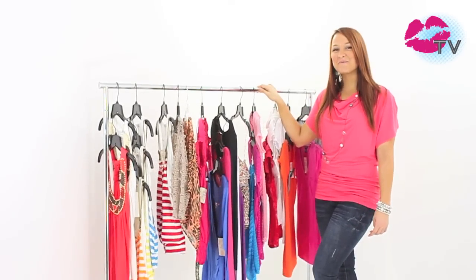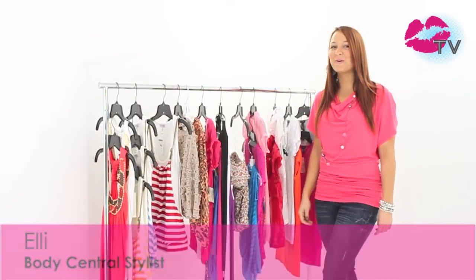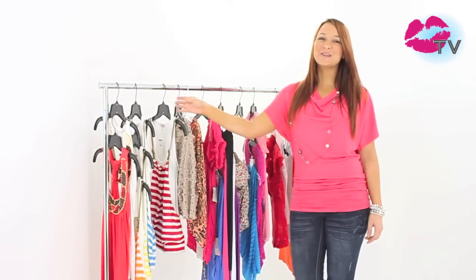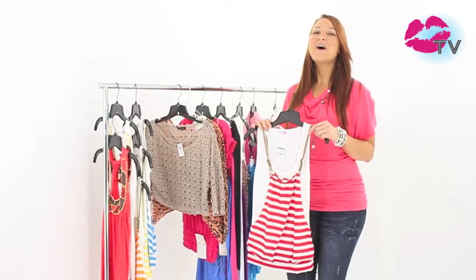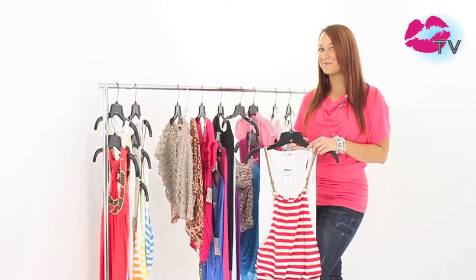Hey Body Central fans, welcome back to another edition of Body Central's Voted Most Popular, a report on what you, our customers, are loving right now. Spring Break 2011 is here so we know all of you are gearing up to party down. We want to show you the biggest trends we're seeing so you can look like the hottest spring breaker around.